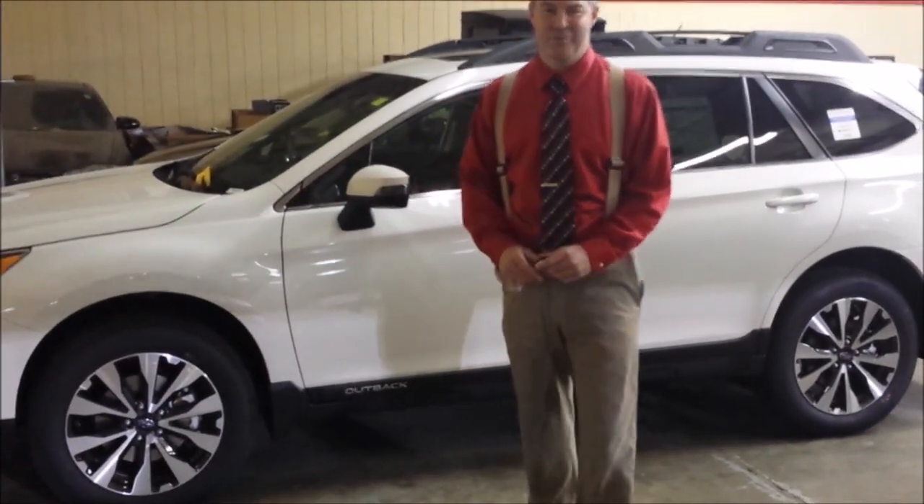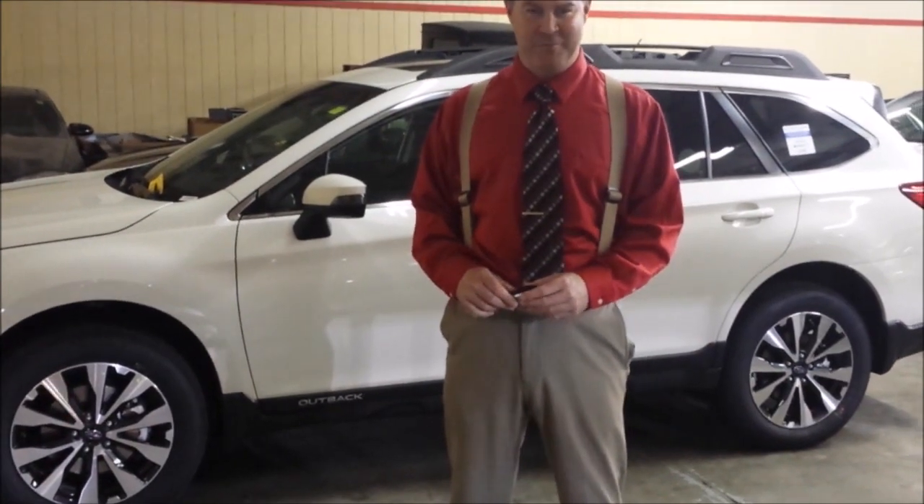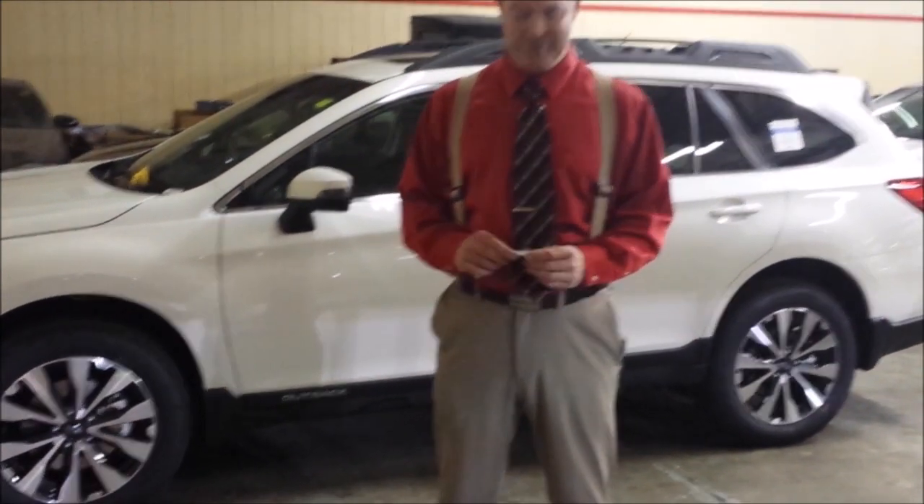Hi, this is Mike from Dave Wright Nissan Subaru. Thanks for responding to my YouTube video. I'm going to answer some of your questions here to help you out.